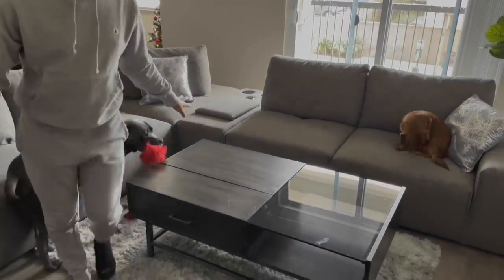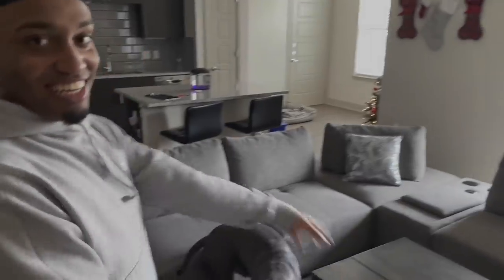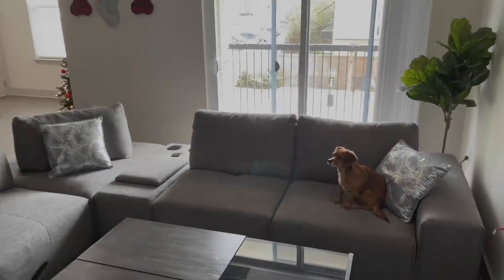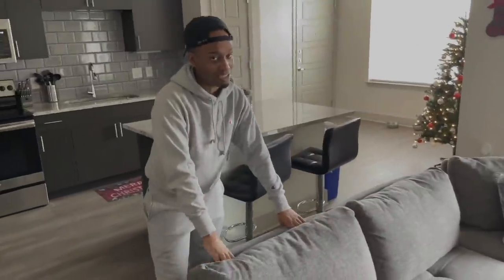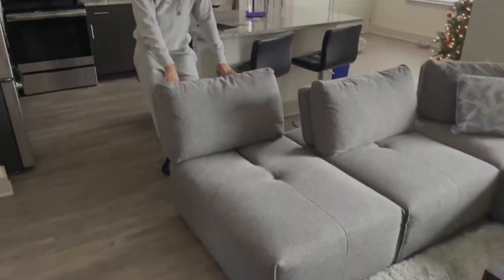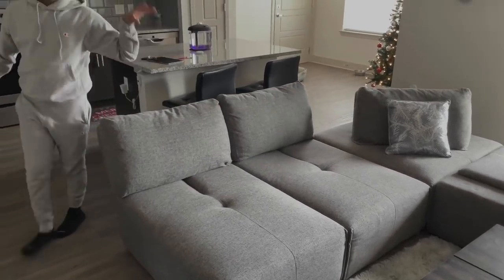I have my coffee table — for the longest time I had my TV on the coffee table, don't ask why, it just was there. You guys are probably wondering where my couch is — this is a new couch. It's not as plush and soft as my old couch but this couch is a lot bigger.